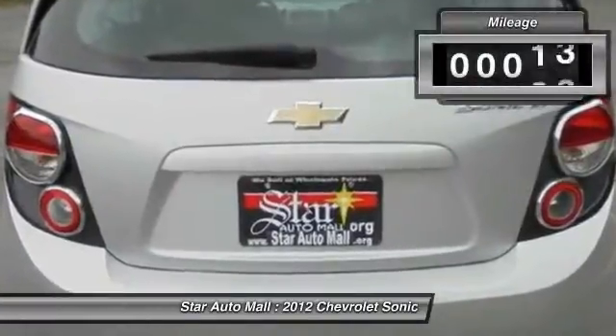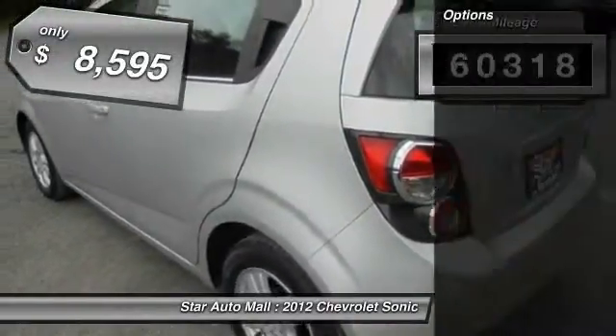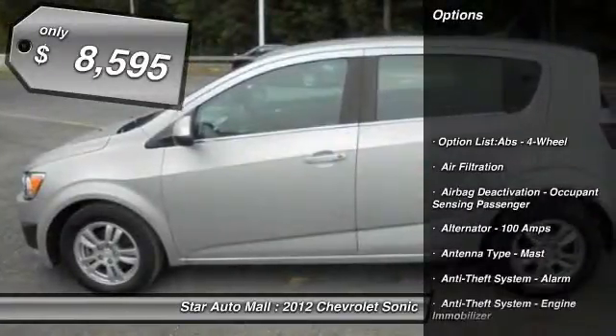Where's the sweet spot behind the wheel? This vehicle has less than 65,000 miles and is priced below $10,000.